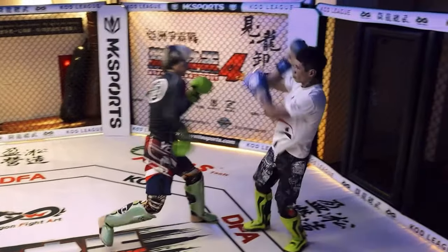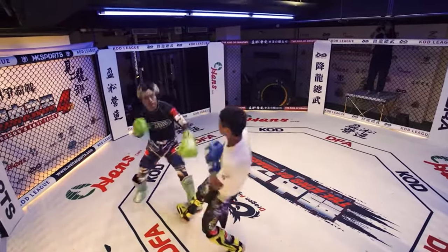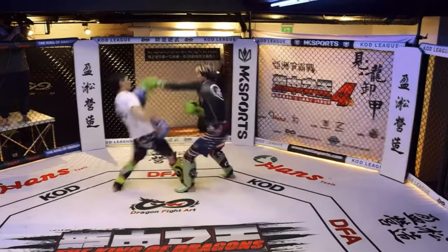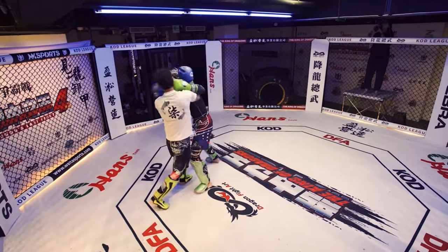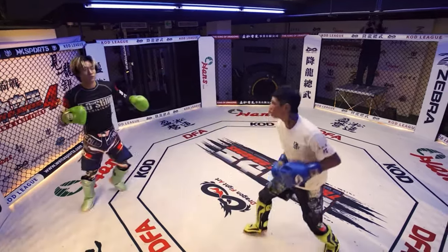Look at that — get the leg, boom, right through the center. There's a concept in chess where if you can't go through the center, you attack the flanks. And you can see that in stand-up fighting: if you can't get through the guard up top, kick them in the legs. It's the same thing.